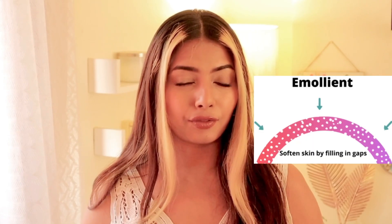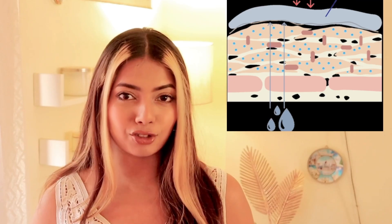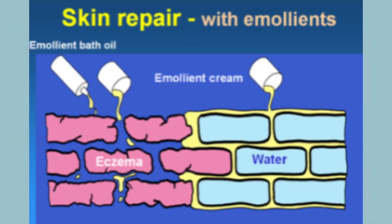Humectants attract moisture from the environment and seal it into your skin, whereas emollients smooth out the surface of your skin by filling in gaps between skin cells to improve dry patches and make skin more flexible. Basically, emollients help dry, rough, patchy, flaky skin look and feel better by conditioning and softening it.